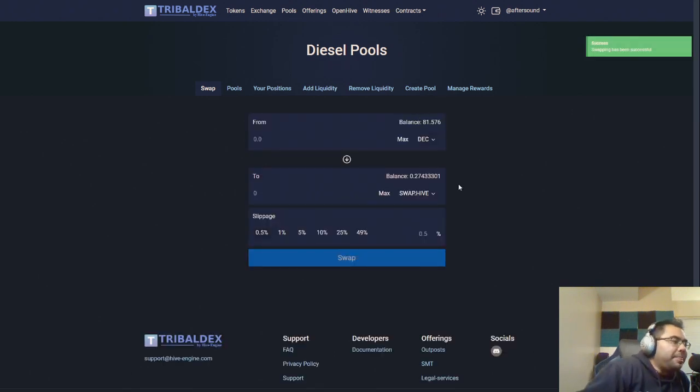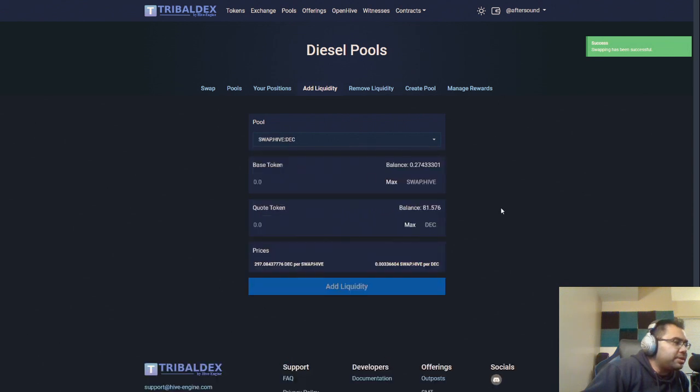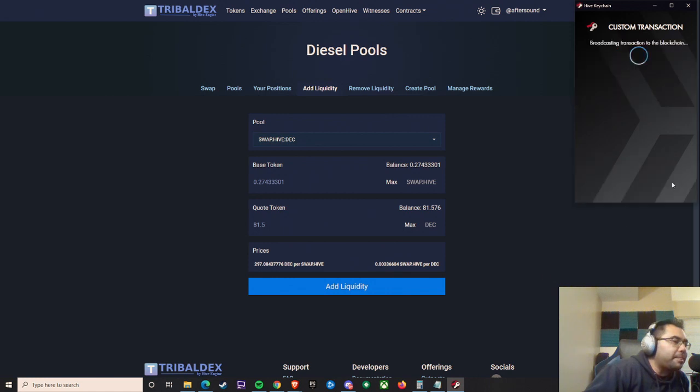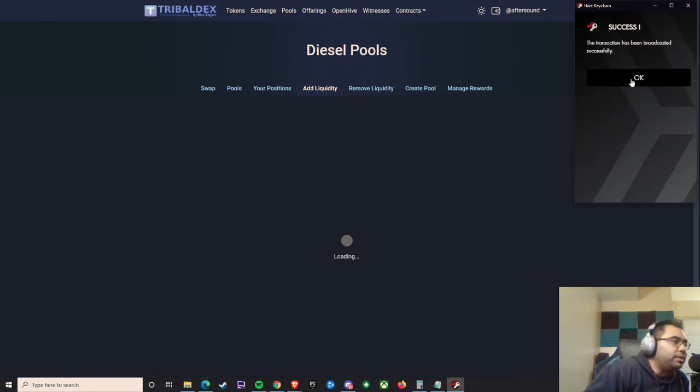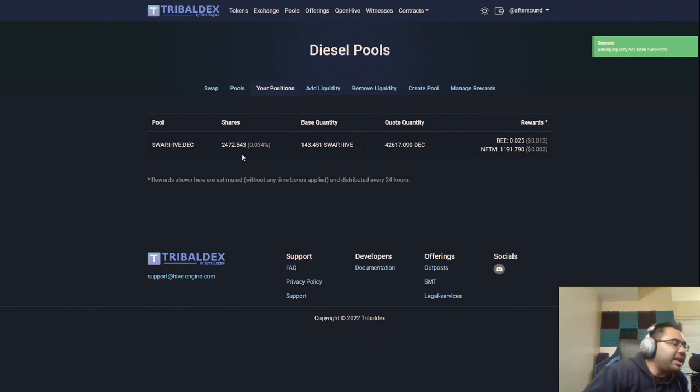So now that I have half in DEC and half in swap.hive, I can go over to add liquidity and go to the swap.hive pool. I'll just hit the max amount and go ahead and add liquidity. I already had some in there, so this just got added to what I had. So as you can see, for swap.hive and DEC, these are the quantities that I have of each.